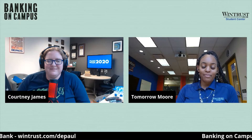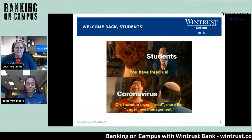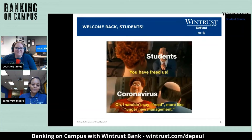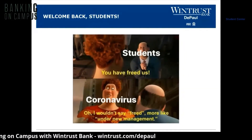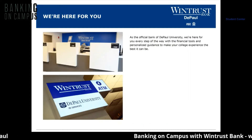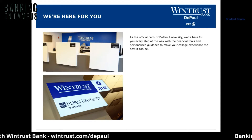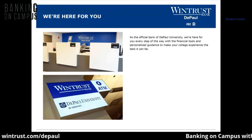My name is Tamara Moore and I'm the branch manager for both of the DePaul WinTrust branch locations. We have a presentation to share with you just to give you more insight on how convenient it is to bank on campus and how to stay connected with us. As the official bank of DePaul, WinTrust is here for your every step of the way with financial tools and personalized guidance to make your college experience the best it can be.